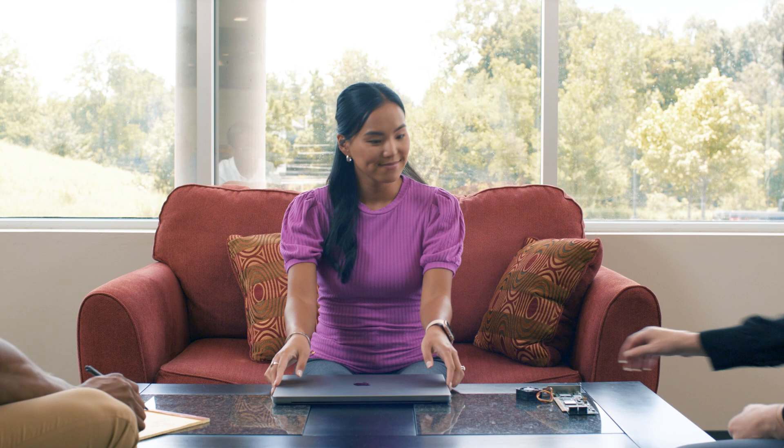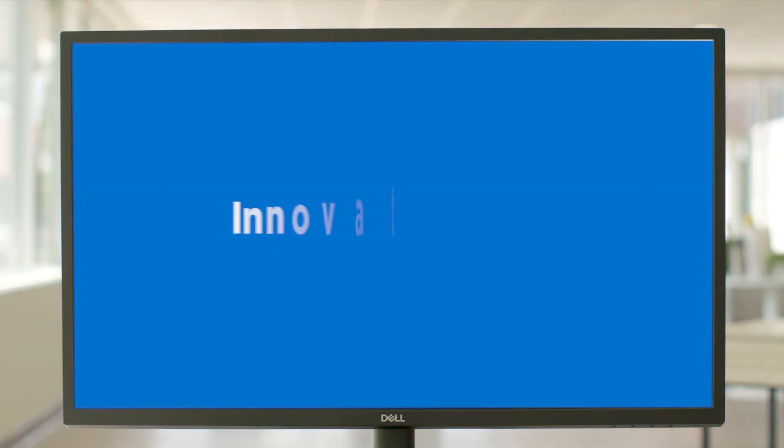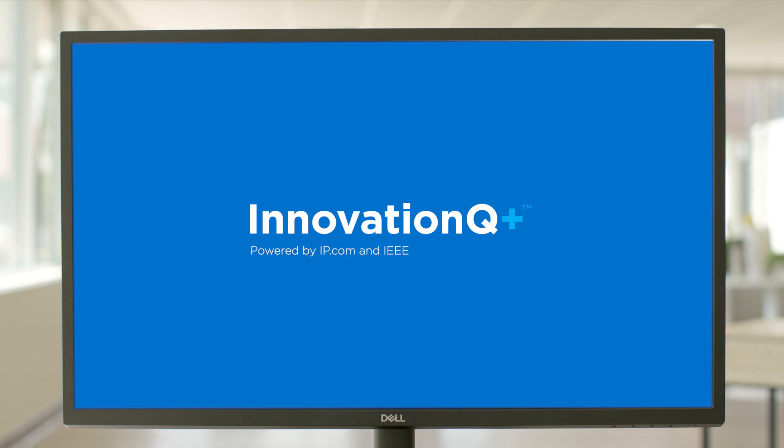Get the reliable business intelligence you need to make more informed and more profitable decisions every step of the way — with InnovationQ+, one of the core workflow solutions in the IP suite. IP.com: we power the innovation that powers the world.